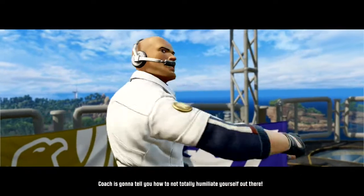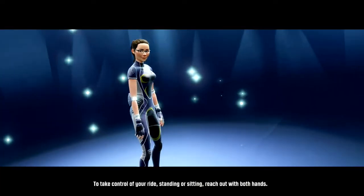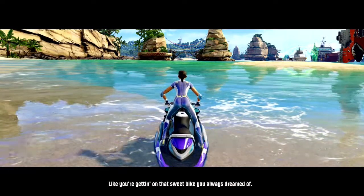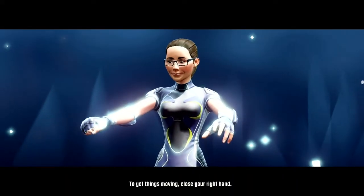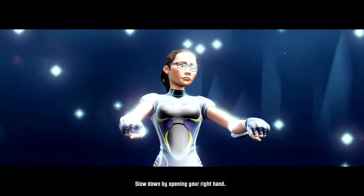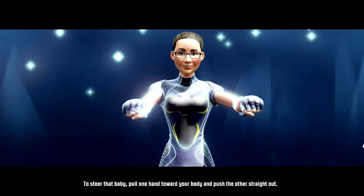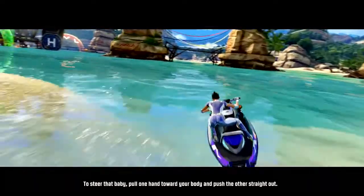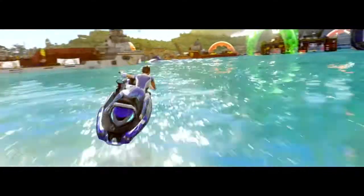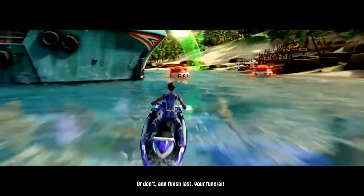Coach is going to tell you how to not totally humiliate yourself out there. To take control of your ride, standing or sitting, reach out with both hands, like you're getting on that sweet bike you always dreamed of. To get things moving, close your right hand. Feel the wind in your hair. Speed making you nervous? Slow down by opening your right hand. Easing off will help you get around some tight turns too. To steer, pull one hand towards your body and push the other straight out. Think handlebars, not steering wheel. Keep your hands level. Steer and lean to the side together to make those sharp turns, or don't and finish last — your funeral.